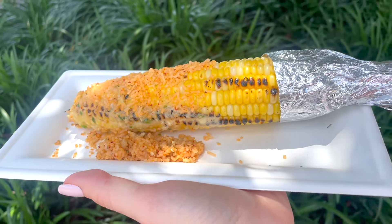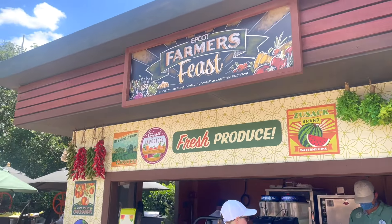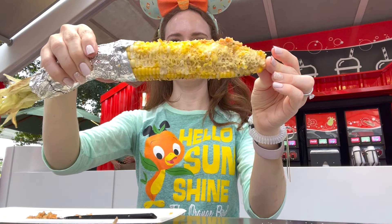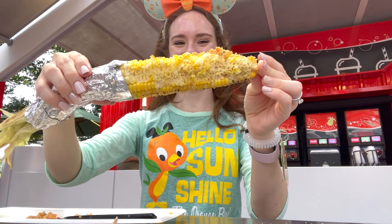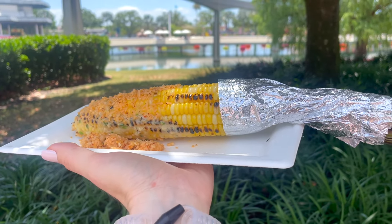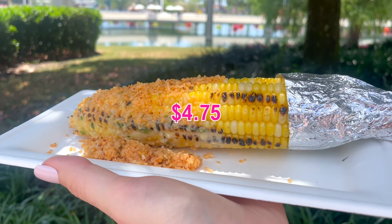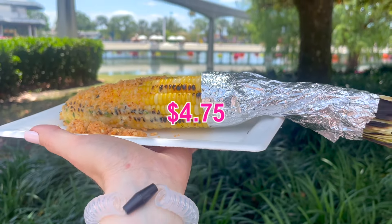Starting with roasted corn from the Epcot Farmers Fresh booth. The corn is roasted on location just outside the booth and is topped with a delicious garlic and plant-based cheese spread. The corn is really just a vehicle for that amazing garlic dip — it is so good, and good for my festival gift card at $4.75.